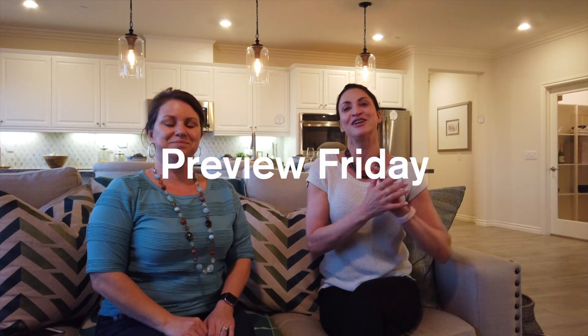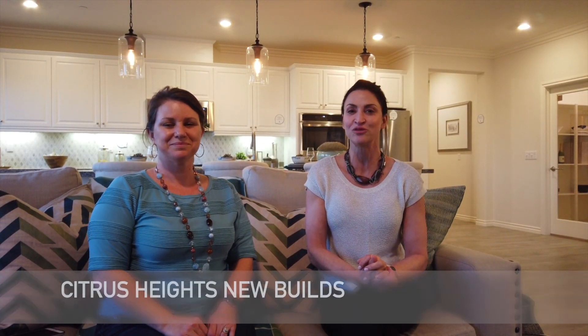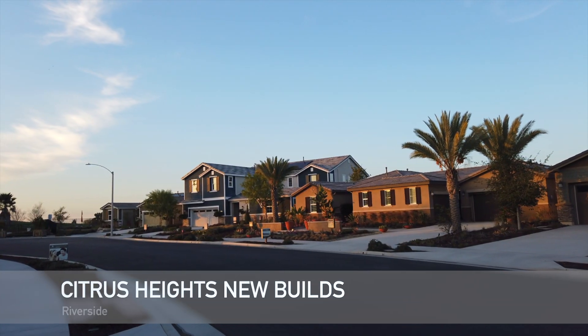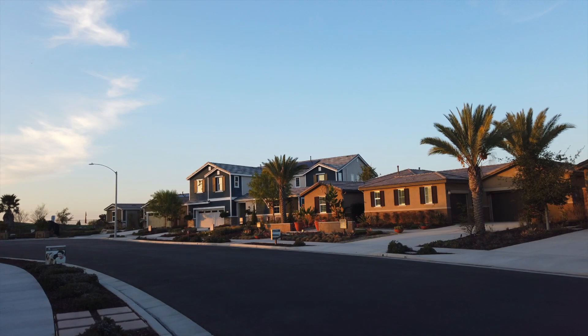Hey everyone, Dinah and Michelle here with Dinah Renee Homes powered by Keller Williams Real Estate. Welcome to Preview Friday. We are here at Citrus Heights in Riverside touring these beautiful single-story homes featuring amazing upgrades and gorgeous views.